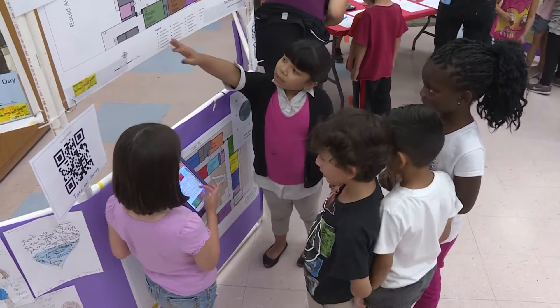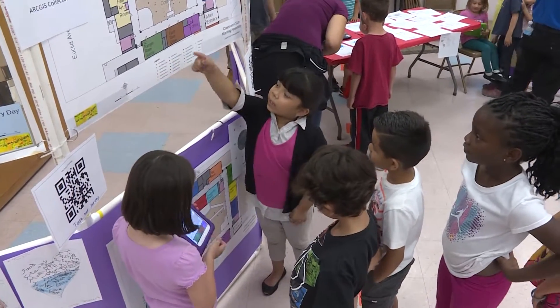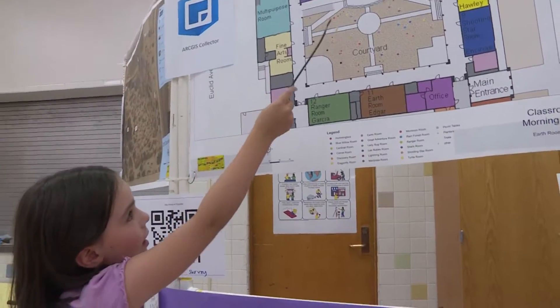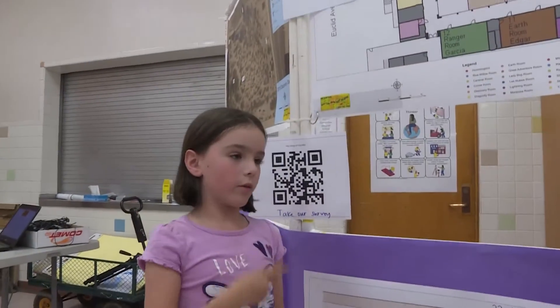The kids get so excited working with the tools and the software that we use in the real world outside these school walls. We figured out that the problem was that bigger kids were cutting through our lives.